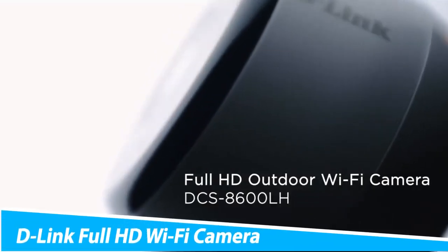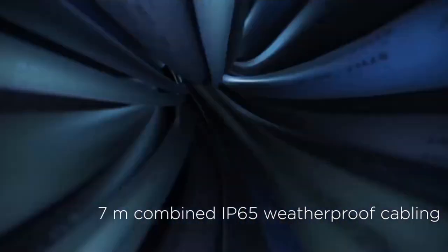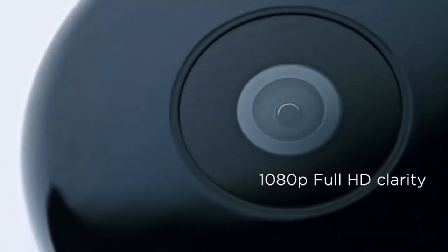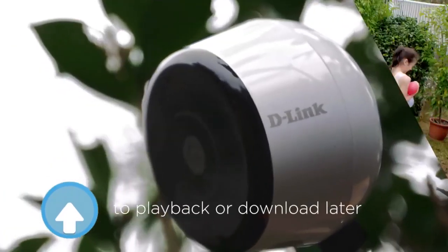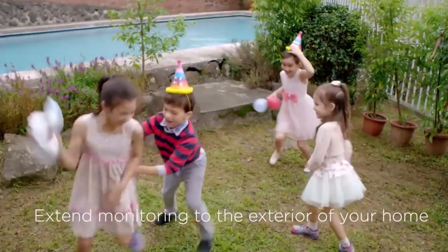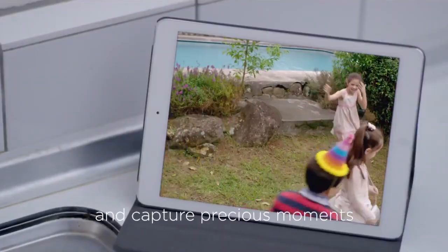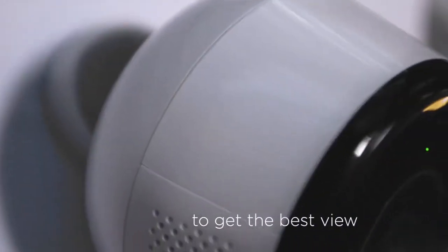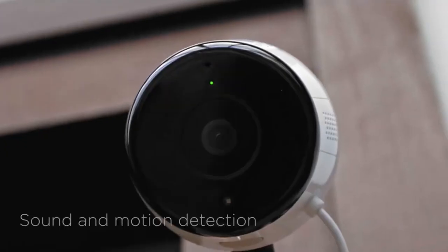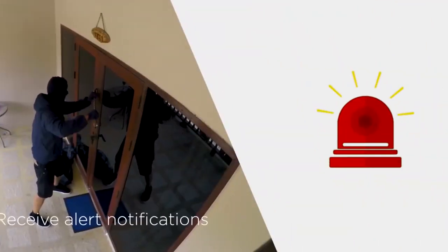D-Link Full HD Wi-Fi Camera. Effortlessly monitor your living space with the D-Link Full HD Wi-Fi Camera. Offering full HD 1080p video quality, this camera provides crystal-clear detail at all times. It also comes with night vision that works up to 16 feet away, giving you peace of mind once the sun goes down. By using two-way audio, you can have conversations with people in your home in real time, no matter where you are. The camera also uses sound and motion detection and sends a smart alert to your phone if anything happens.